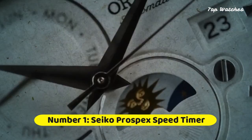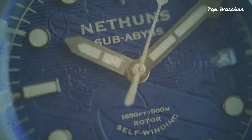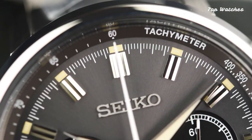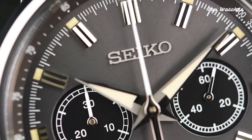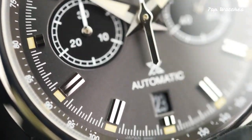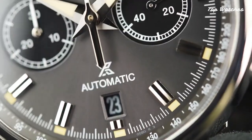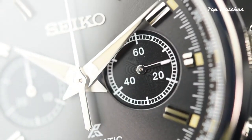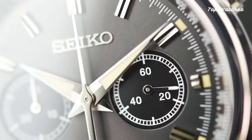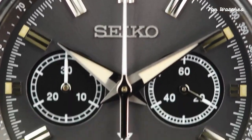Number 1: Seiko Presage Speed Timer SRQ-37. Topping our list at number 1 is the Seiko Presage Speed Timer SRQ-37, a classic and stylish timepiece that embodies Seiko's innovative technology and attention to detail. With a 34-joule automatic movement, stainless steel case, and scratch-resistant sapphire crystal glass, this watch perfectly combines form and function.